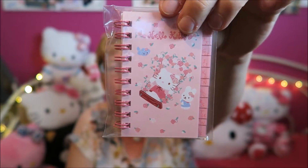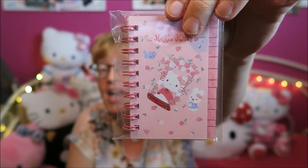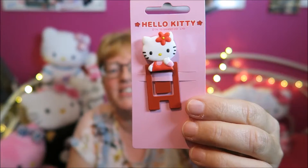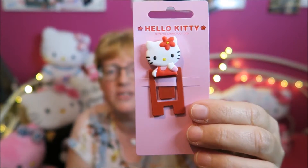What else is in here? I've got this cute notebook — it's got an alphabet so you can write names and addresses of your Hello Kitty pals in there. It's really adorable. Next up is this bookmark — you can clip it on your page. It's a really cute and handy bookmark.